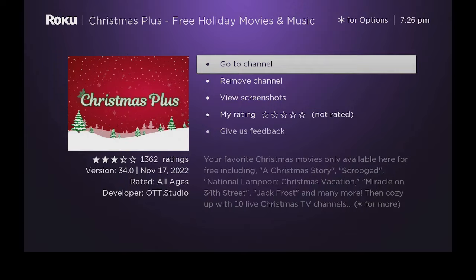As you can see here, down below it also says that your favorite Christmas movies are only available here and they're free — a lot of good ones: A Christmas Story, Scrooge, National Lampoon's Christmas Vacation, Miracle on 34th Street, Jack Frost, and many more.